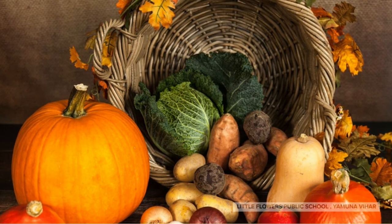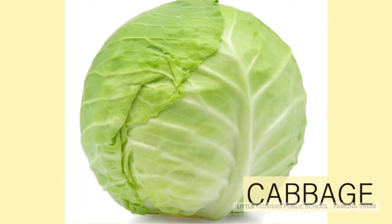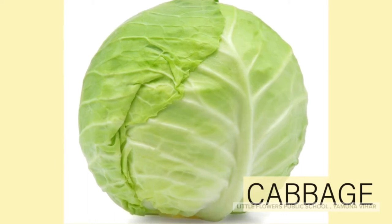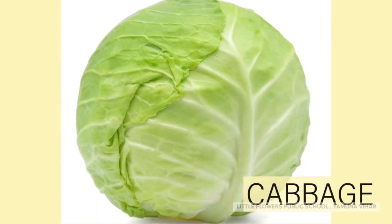Cabbage! Yes, cabbage is a large round vegetable with large white and green leaves.